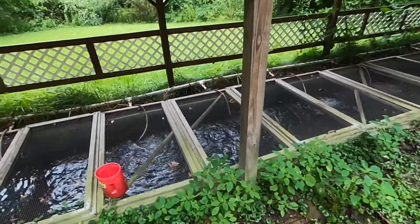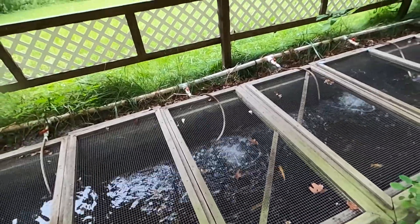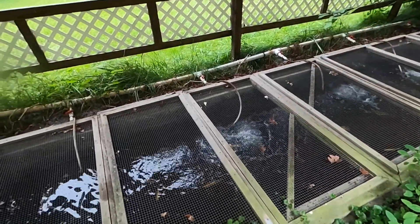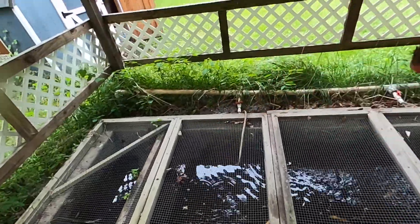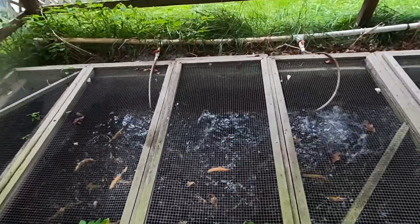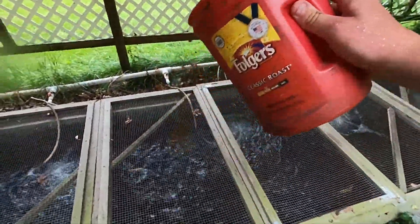One thing I have to do each day is come over here and feed the trout. Normally they see me or see the red can, and they start getting really excited and will just start jumping up as soon as the food goes in.